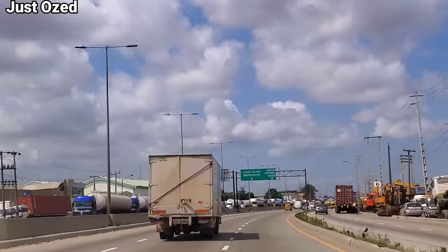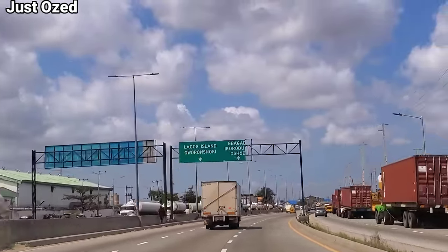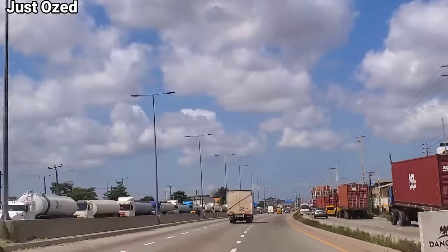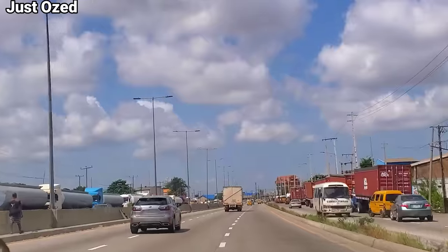I would like to get your feedback in the comment section. What do you think about the quality of construction on this road? This road is paved with concrete, as you can see — everything is carefully marked. You have seen the road already, so what do you think about this construction?